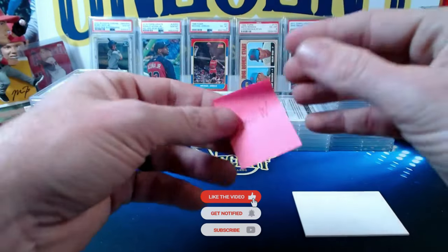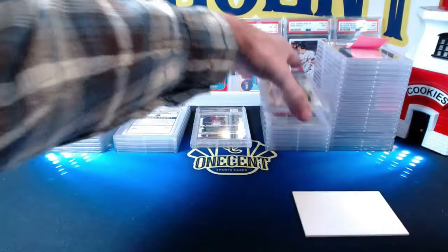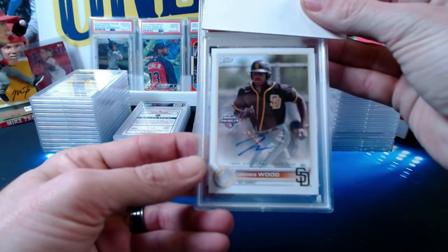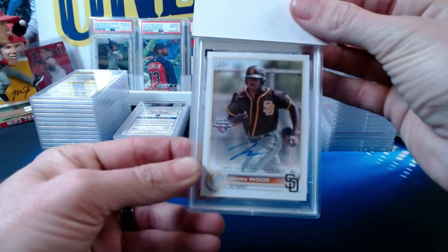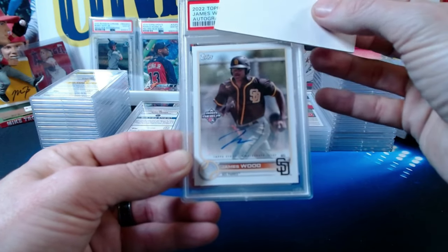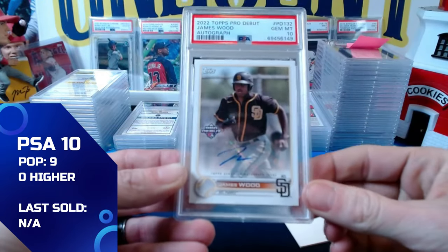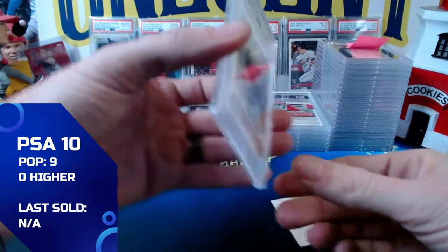Now we have Patreon John W, who submitted about six or seven cards. Starting out with a 2022 Topps Pro Debut James Wood autograph — one of the big prospects in San Diego's organization. The James Wood Pro Debut autograph comes in at a gem mint 10. Great start for John!